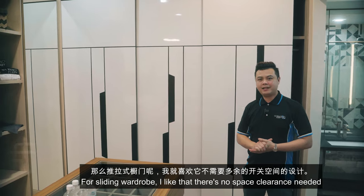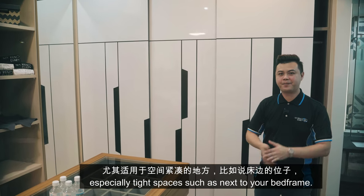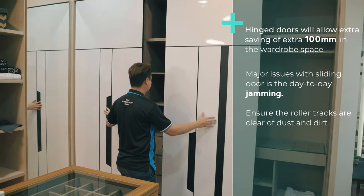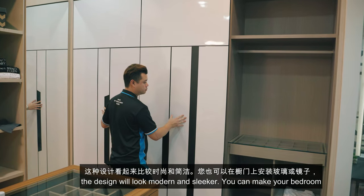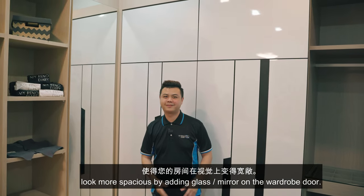For sliding wardrobe, I like that there's no space clearance needed, especially next to your bed frame, and it's able to maximize storage space. Also, with a big width of door, the design looks modern and slicker. You can make your bedroom look spacious with mirror or glass on the door.